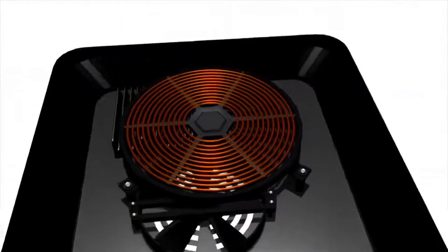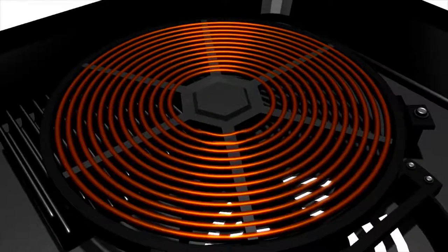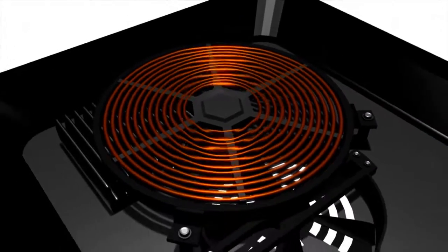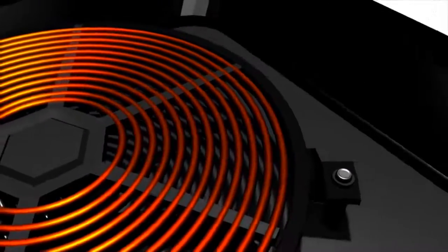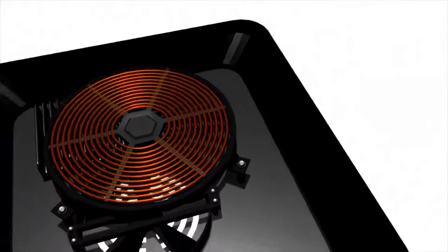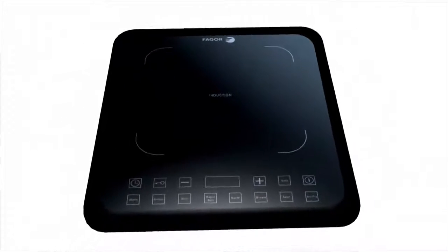All Fagor induction cooktops have a series of fine copper coils beneath the glass surface. These copper coils generate magnetic fields which induce a warming reaction in steel and iron-based pots and pans. This means your cookware is what generates the heat to cook your food, and not the cooktop surface.